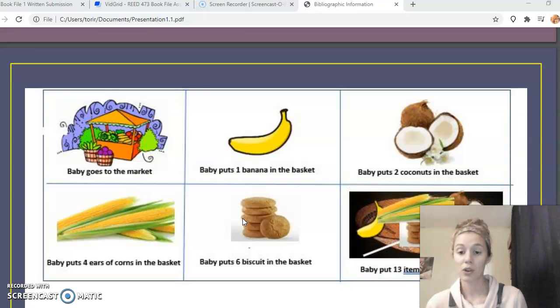It's a great math activity that at the same time incorporates a different culture, because the students are depicting a market from a different culture and maybe some different foods that they don't typically buy at their own market, while also doing math. I think it would be a really fun and simple activity.